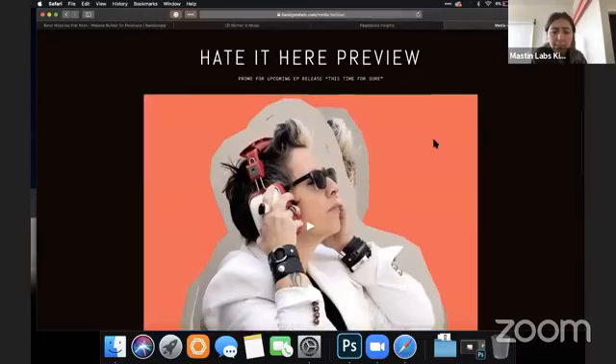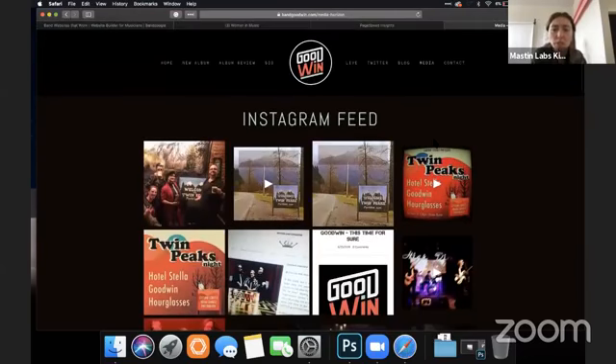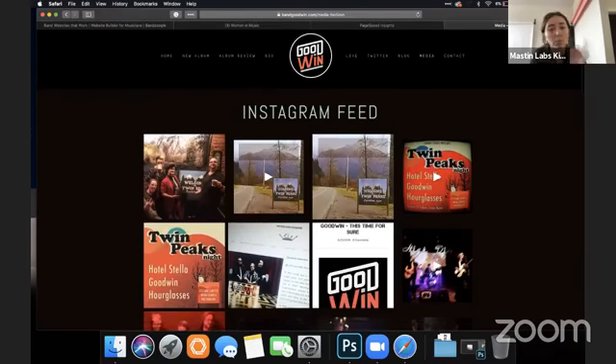In the media section, I might put the Instagram feed at the bottom. I would start with a video and change this section to say 'Video' or 'Watch,' and really push people towards that.